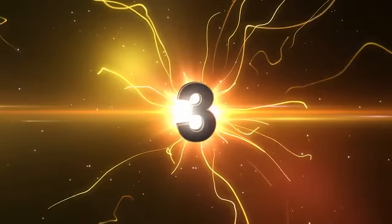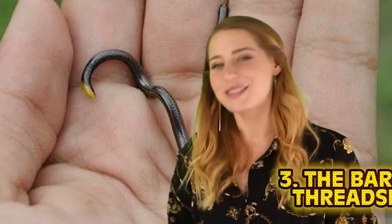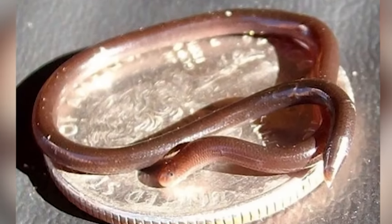Number 3: the Barbados thread snake. These are considered the smallest snakes in the world — so small that at first glance you would think they were a worm. They are so small they can fit comfortably on a quarter. Usually found in tropical climates, specifically Barbados, they were first identified as a separate species in 2008. Their size is no wonder we hadn't discovered them before.